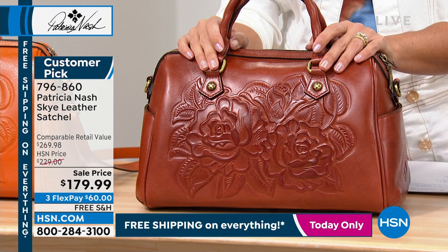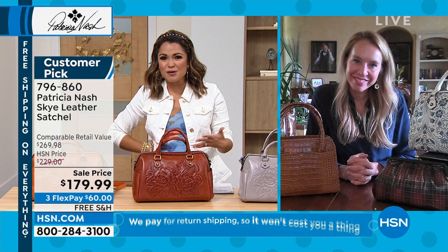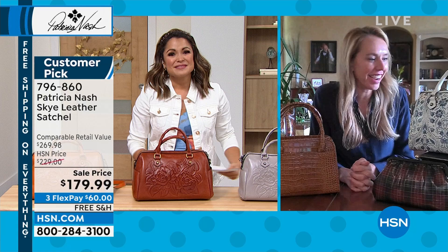We've got Jennifer Vanderink standing by. Not only is she Patricia Nash's daughter, but Jennifer, you play a huge role in the company. You've been there from the start — all the travel and inspiration. We're happy to have you here as part of the show today. I love this bag, this speedy bag — this Sky leather satchel. I know. I just love the shape. Isn't it so different? We haven't had anything like that.